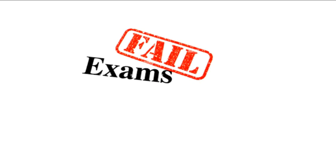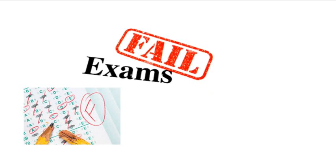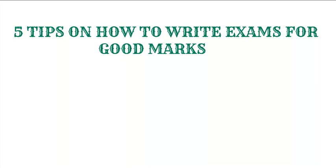Most students fail exams not because they are not intelligent, but mostly because they use long techniques to solve or answer questions in an exam. And sometimes they lack confidence. In this video, I'm going to look at 5 tips on how to write exams for good marks.